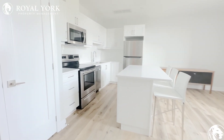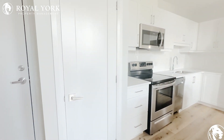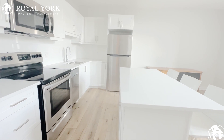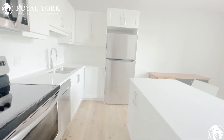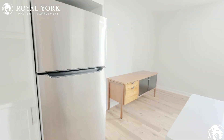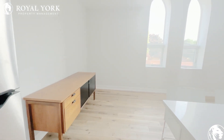And here on the left side, you will find a beautiful shoe closet, and this will be the open concept kitchen. Very, very beautiful with stainless steel appliances, upgraded backsplash, dishwasher, and the microwave.